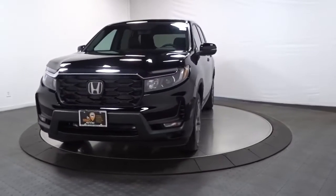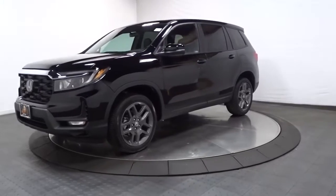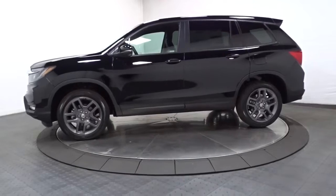You will be amazed by this 2022 Honda Passport. Presenting the Honda Passport, the mid-sized crossover with all the features you need to make your outdoor adventures fun and comfortable.